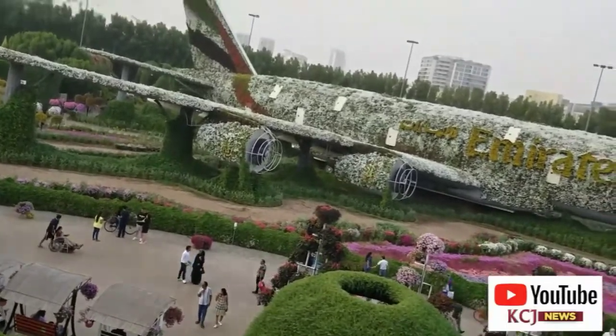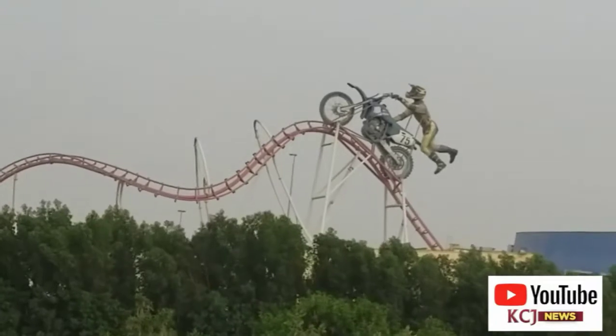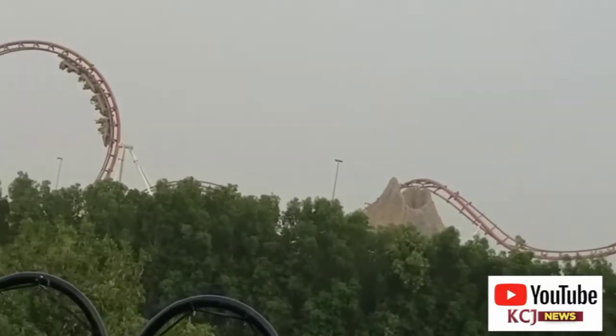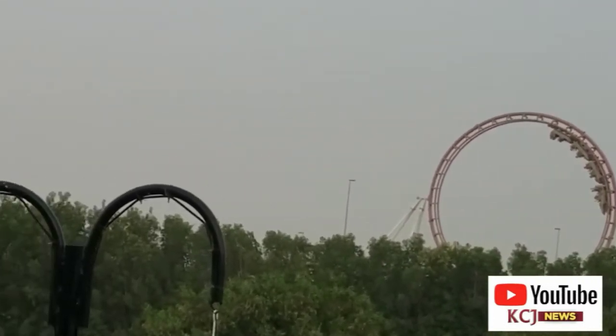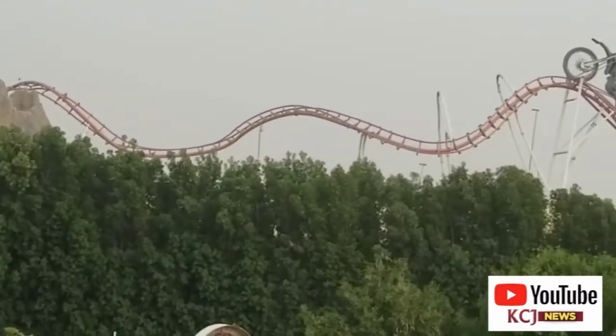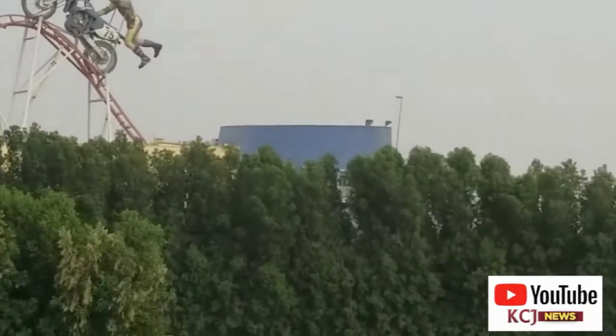That was the overview of the whole place and how it looks like. I think you've had enough of it and you've enjoyed yourself through this trip with me. I'll come back with another video — I hope you subscribe and also try as much as possible to share our videos. See ya!